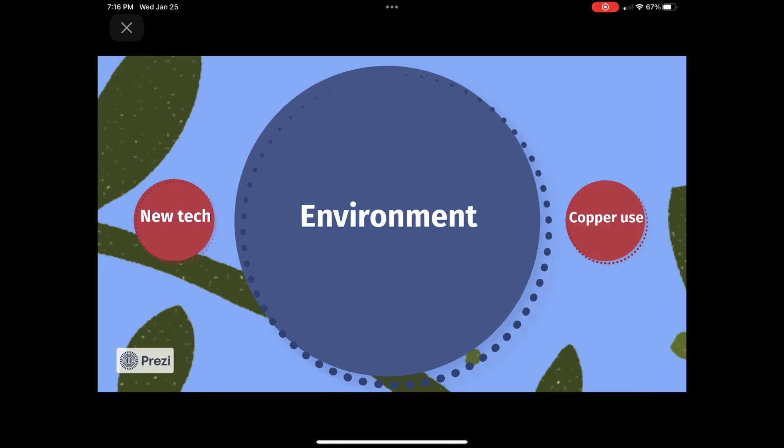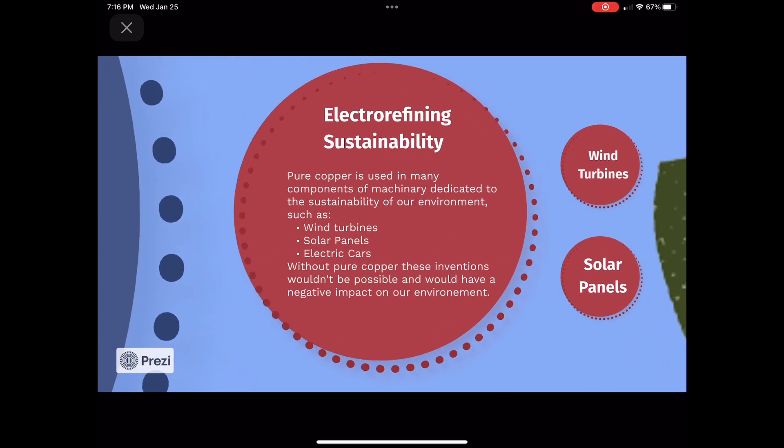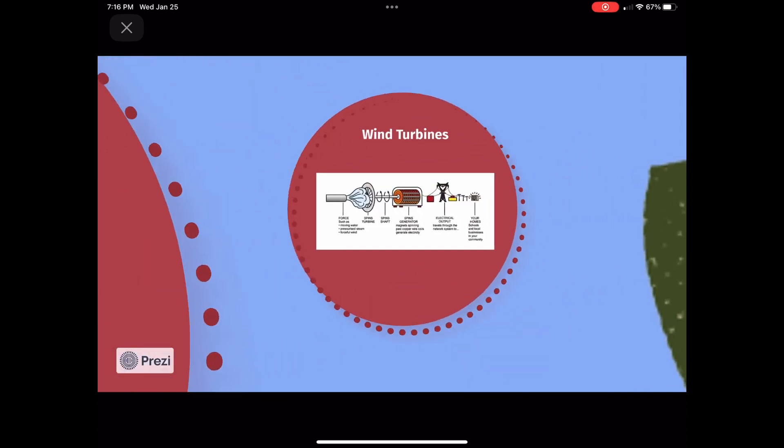Without pure copper, we wouldn't have many of the inventions that were dedicated to the sustainability of our environment. Wind turbines, solar panels, and electric cars are just a few inventions that have a positive impact on our environment. Without pure copper, these wouldn't be possible.